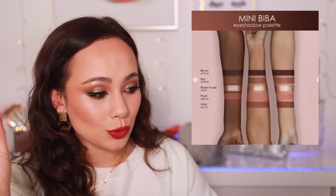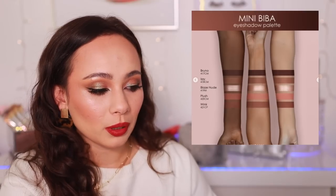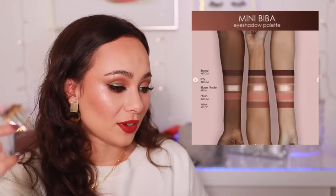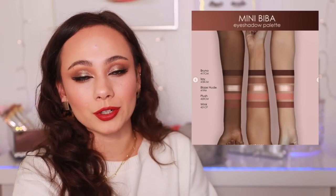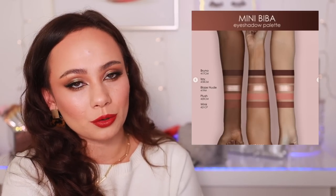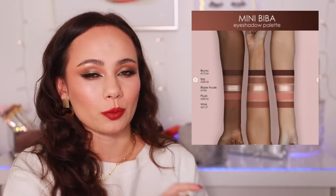Looking at the individual shades: Bruno is a deep mahogany brown, Izzy is a nude dusty rose — great for transitions — Blaze Nude is a light rosy nude, Plush is a light-medium dusty coral, and Wink is a medium coral brown. The finishes include three creamy mattes and one metallic, plus one in the CP — cream to powder — formula.